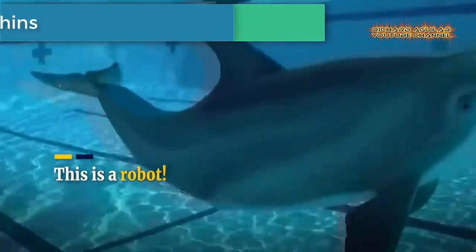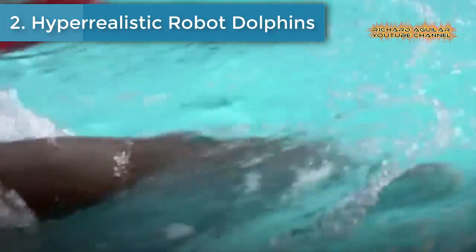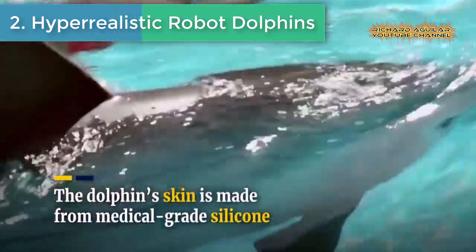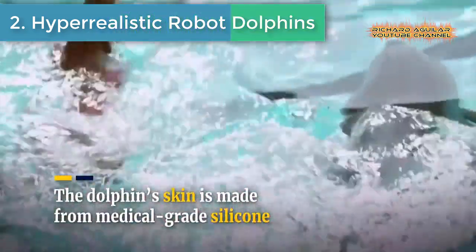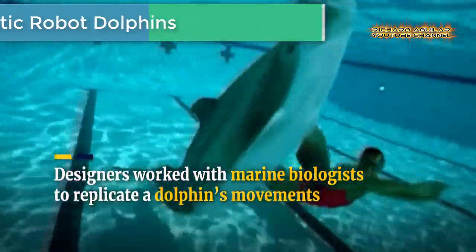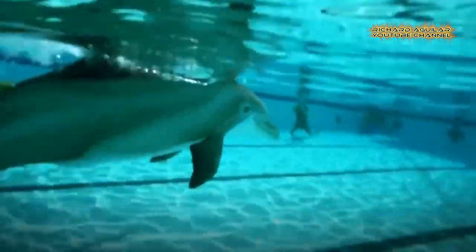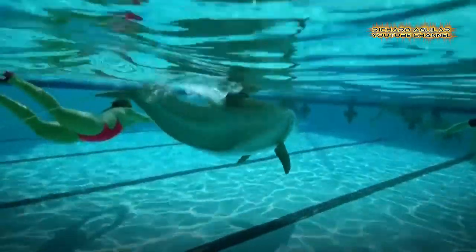Number two is hyper-realistic robot dolphins. Do you think that this dolphin is a real one? No, it's a robot.